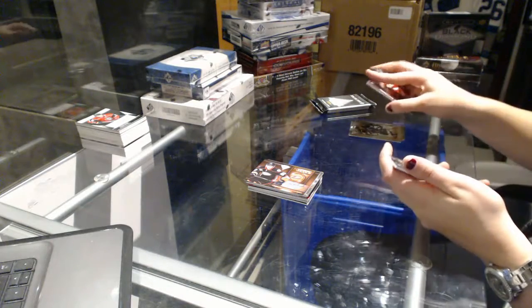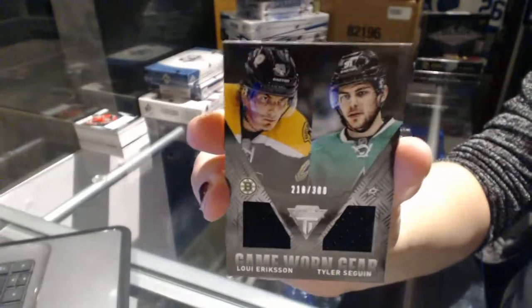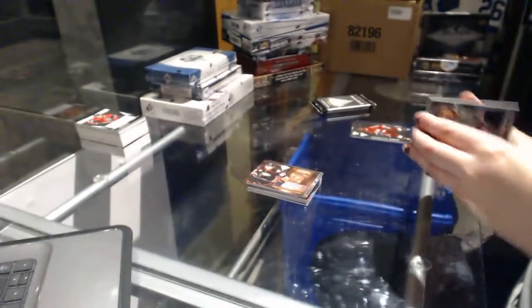We've got a dual jersey number 300 — a random between Boston and Dallas — Loui Eriksson and Tyler Seguin.